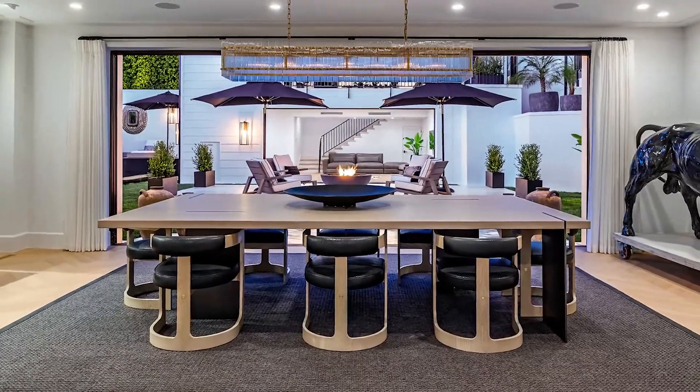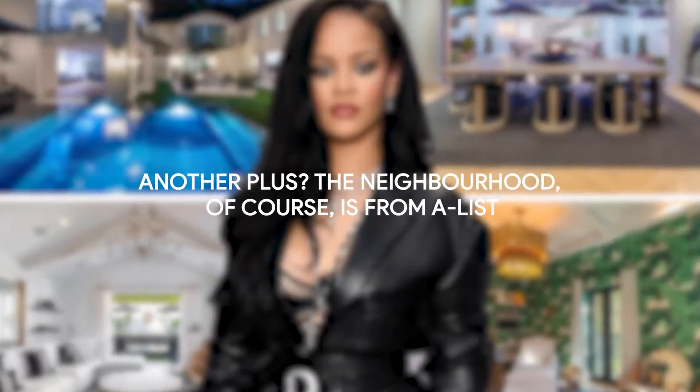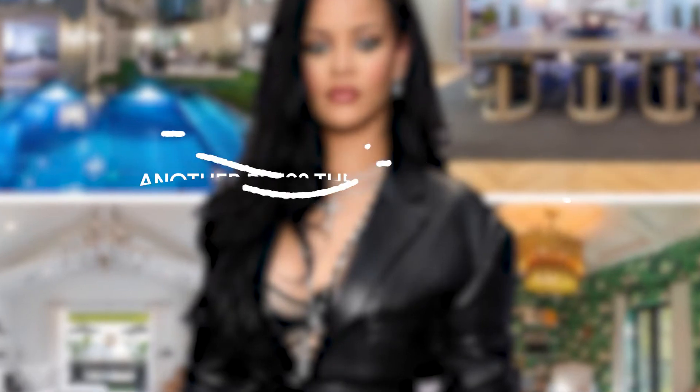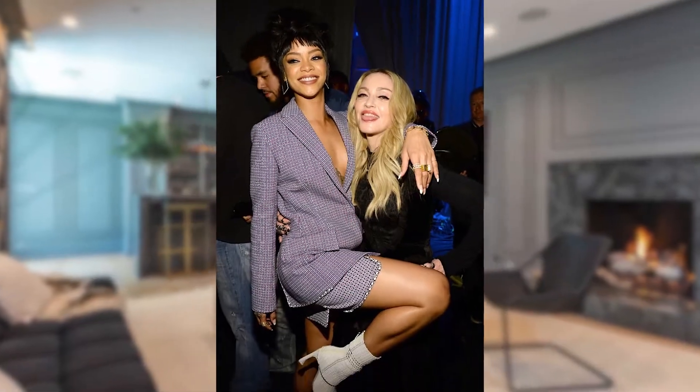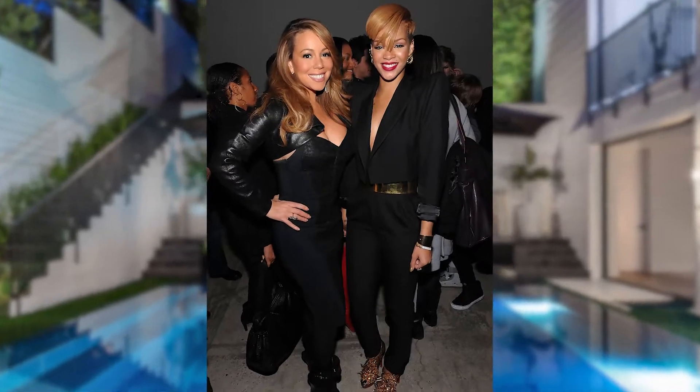This is exactly the type of place you would expect someone of Rihanna's caliber to reside in. Another plus? The neighborhood, of course, is A-list. Rihanna can choose whether to invite Madonna for tea, ask Sir Paul McCartney for some sugar, or swim with Mariah Carey.